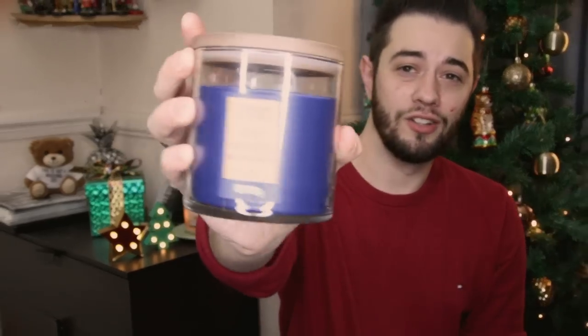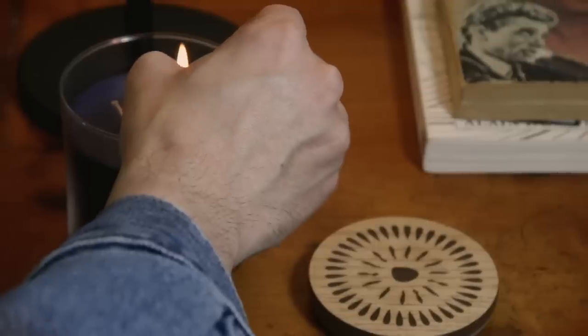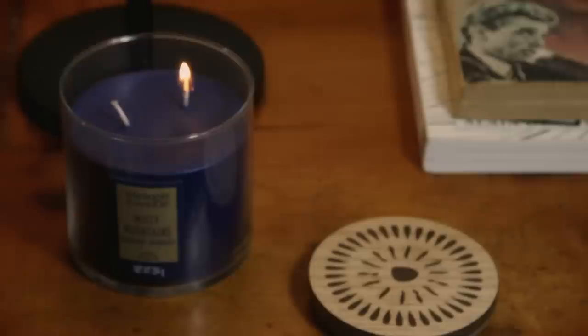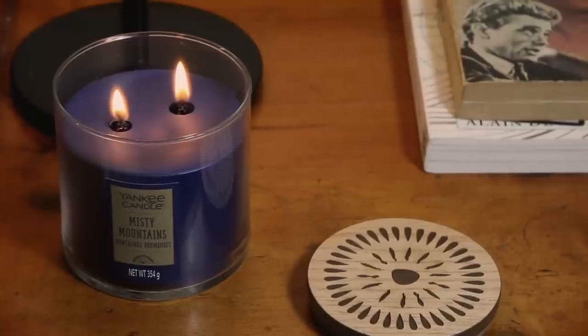To start off, I'm going to show you these ones. I got six of these — they're the Misty Mountain candle. It looks literally like this, with a lovely wooden top and a two-wick inside, so it burns pretty nicely. It smells amazing and had a great special on it. It's a very musky but fragrant smell.